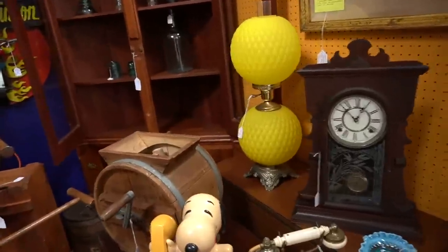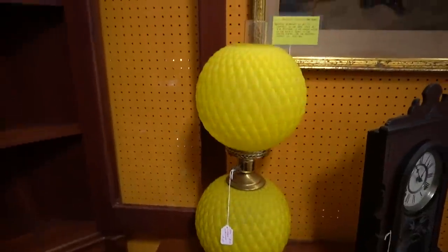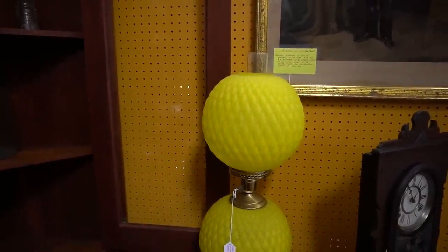I'm kind of digging that lamp — $189. That's about right, and honestly I wouldn't want to be the one to ship that.